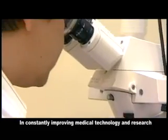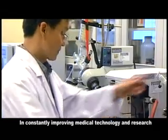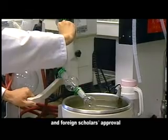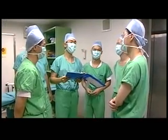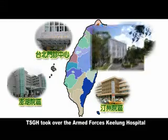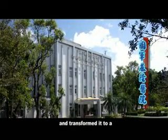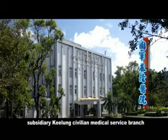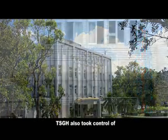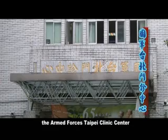By constantly improving medical technology and research, TSGH's persistence and endeavors have won both domestic and foreign scholarly approval. In order to follow national policy, TSGH took over the Armed Forces Geelong Hospital and transformed it into a subsidiary Geelong Civilian Medical Service Branch. TSGH also took control of the Armed Forces Taipei Clinic Center.